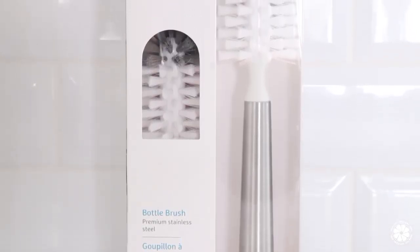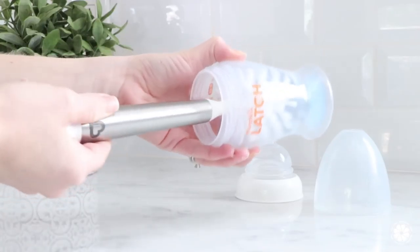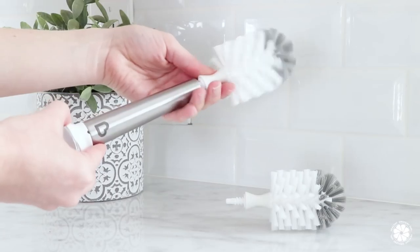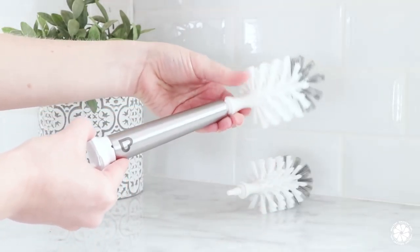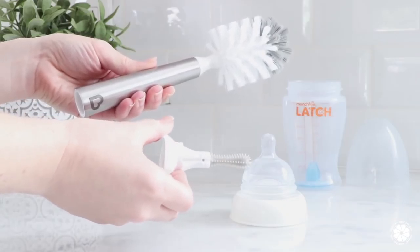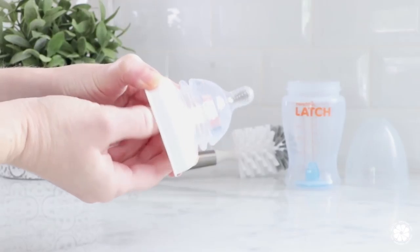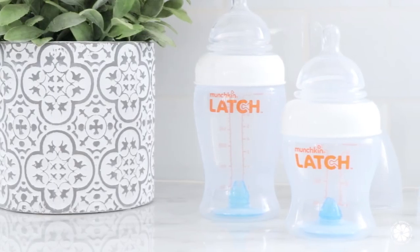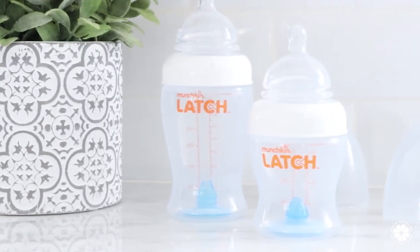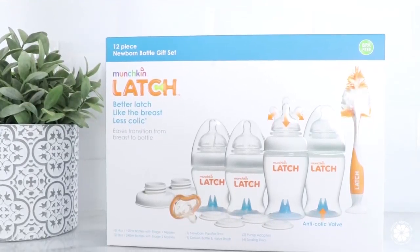Another item that goes great with the drying rack are the stainless steel bottle brushes with replacement brush heads. The bottle brush matches the drying rack and has a flexible head, perfect for cleaning a variety of bottle shapes and sizes. The brush heads are removable and replaceable, and the bottom doubles as a suction cup and a mini cleaning tool for the bottle nipple. Munchkin Latch Bottles are designed to create a better latch and ease the transition from breast to bottle and back, and they also have an anti-colic valve.